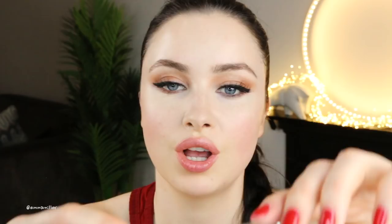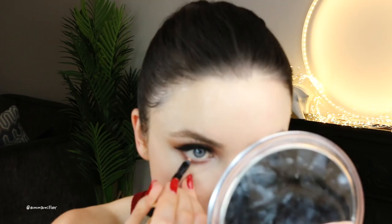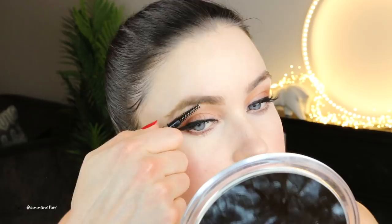This eyeliner is double-ended — you've also got a creamy vanilla on the other end. If you put this on the waterline it really opens up the eyes. For the eyebrows I'm using this Dolce & Gabbana eyebrow pencil in Soft Brown — one end is the pencil and the other is a brush. I brush up first to see the gaps, then go in with small brush strokes to fill them, then brush down to see how much is filled in. I then set my brows using a matte clear gel to keep them in place.